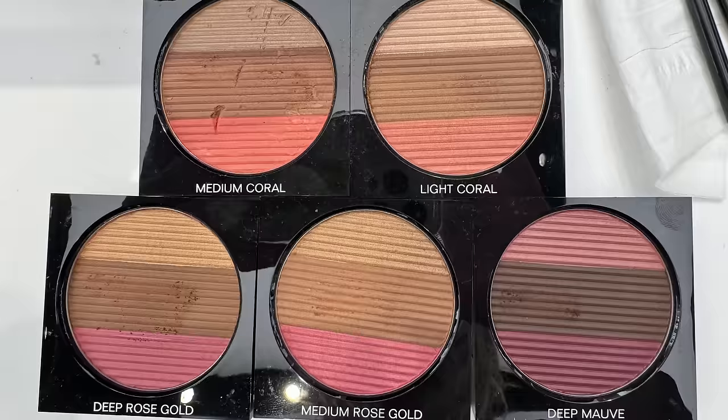All right, let's dive into this review. As I mentioned, I have here the new Chanel Le Beige Healthy Glow Sunkissed Powders. These are going to be limited edition for summer 2024, so they're not going to be around forever. We have an oversized compact that combines a bronzing powder, a blush, and a highlighter.